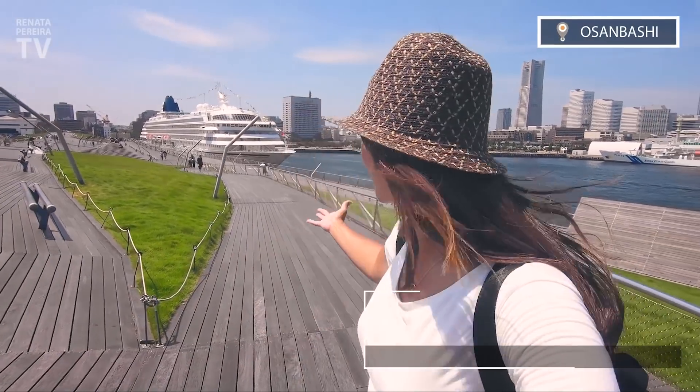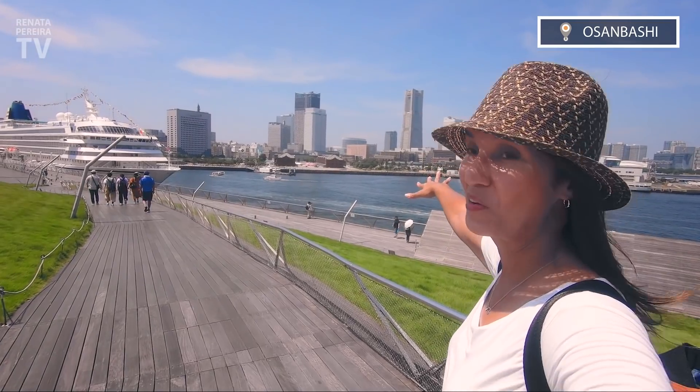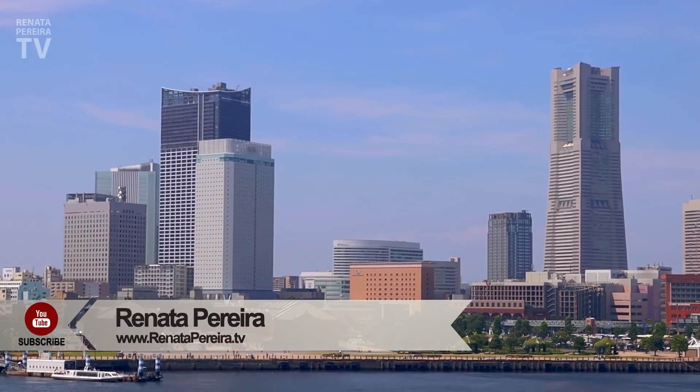I'm now on this beautiful pier. It has fantastic views. Look at that. That's the new area right here, Minato Mirai. If you arrive on a cruise ship, you're right in the middle of the action. You can just walk everywhere. There are multiple parks here, which makes it perfect.